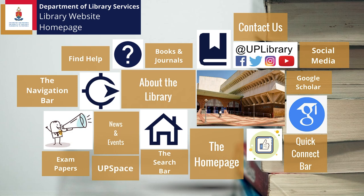Welcome to the Department of Library Services at the University of Pretoria. Here, you'll learn how to navigate the library's website and find out about the many services offered by the Department of Library Services.